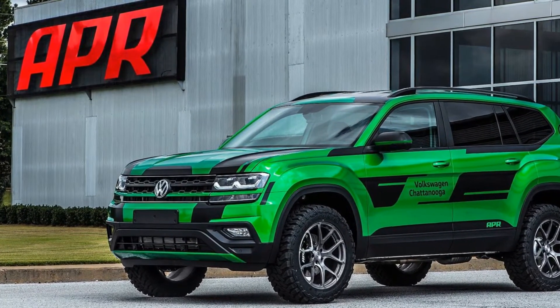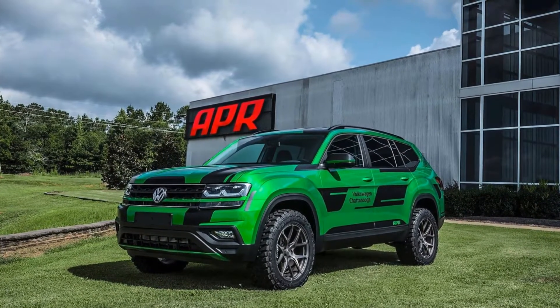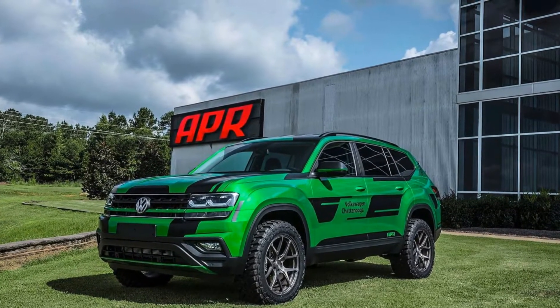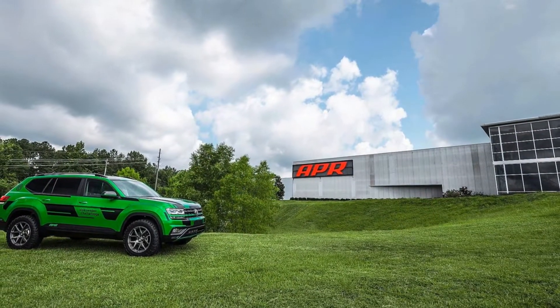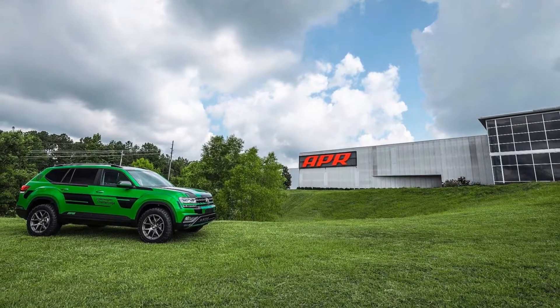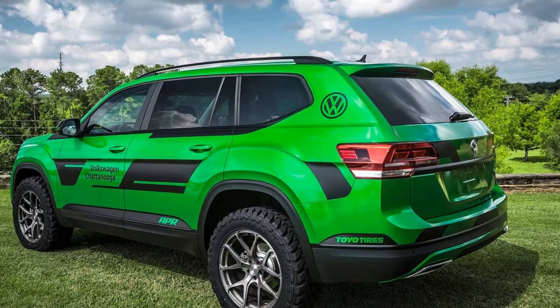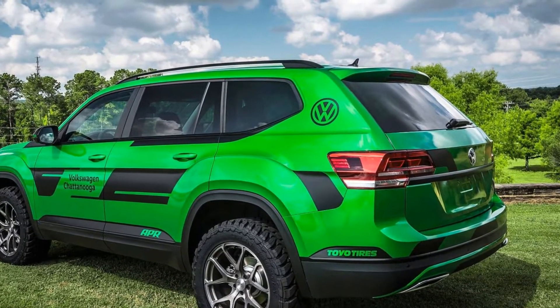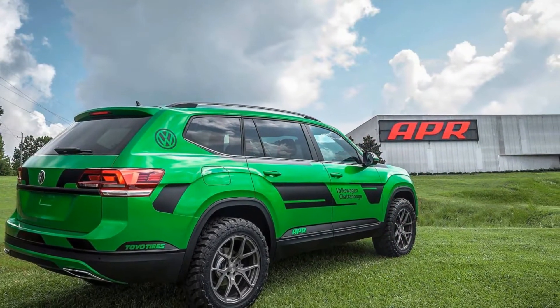To complete the package, APR also works on the suspension and brakes. The company machines a variety of suspension parts, including new rear trailing arms, to lift the ride height by 1.5 inches. The Atlas now rides on a set of 20x9-inch forged wheels with Toyo Open Country MT tires, and six-piston calipers help the big SUV stop a little better.